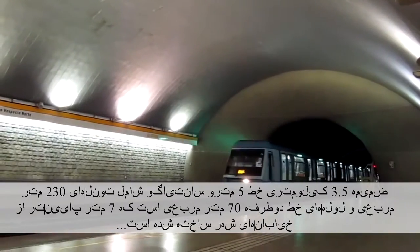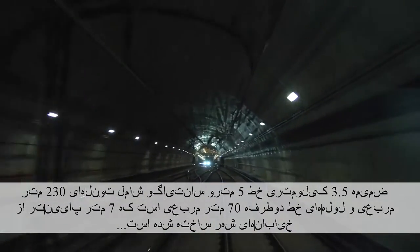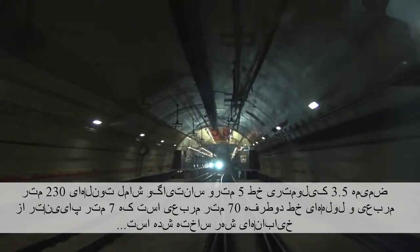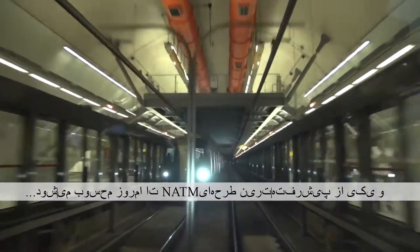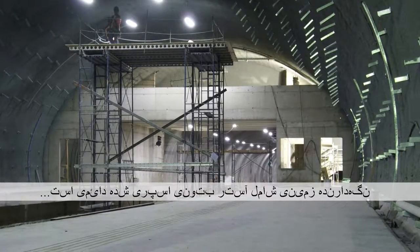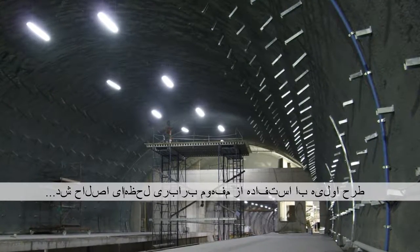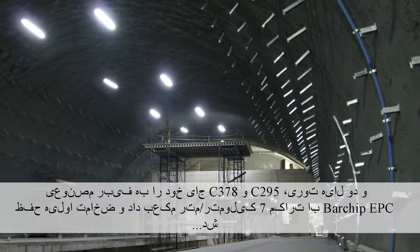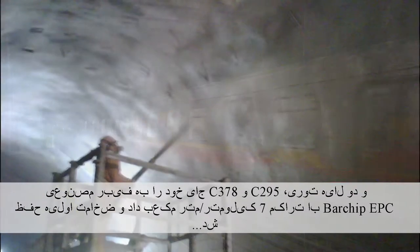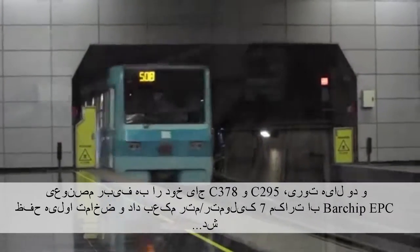The 3.5km extension of Santiago Metro Line 5 comprises 230 square metre caverns and 70 square metre double-track tubes constructed just 7 metres below city streets, representing some of the most advanced NATM design to date. Ground support comprises a permanent sprayed concrete lining. The original design was modified using the concept of moment equivalence, and two layers of mesh — C295 and C378 — were replaced with 7kg per cubic metre of EPC's bar-chip synthetic fibre while maintaining the original thickness.